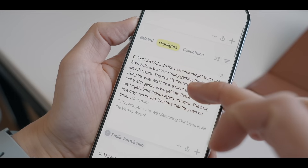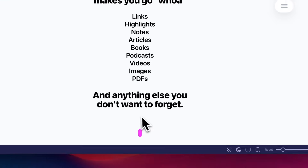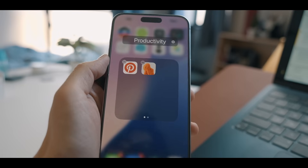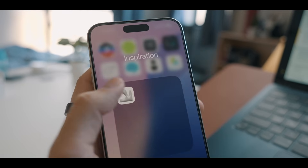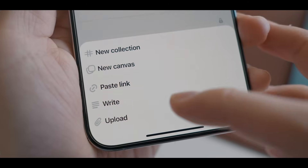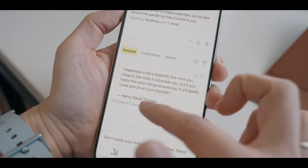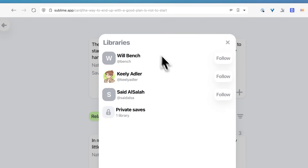Sublime is like a digital scrapbook for all those amazing quotes from books, snippets from articles, and visuals that spark your creativity. It is like if Pinterest and MyMind had a baby, but with a cleaner interface and smarter organization. You can save quotes and highlights like on MyMind, but also discover great ideas and inspiration that other people find, similar to how Pinterest works.